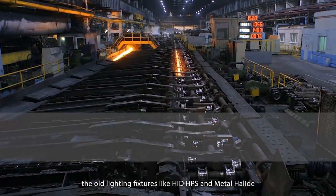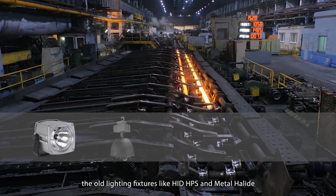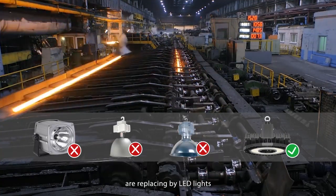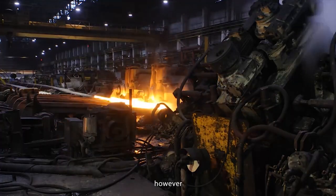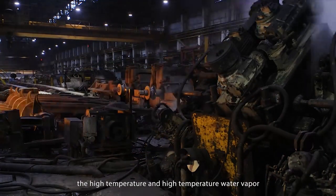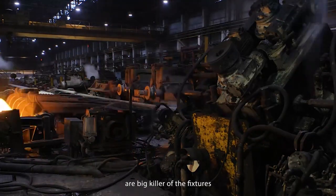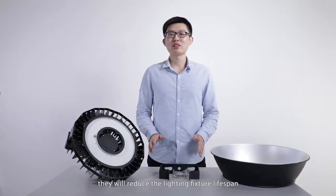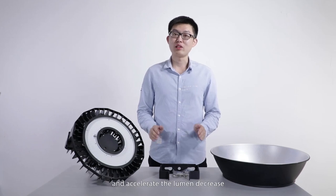As you know, the old lighting fixtures like HID, HPS, and metal halide lights are being replaced by LED lights. However, the high temperature and high-temperature humidity levels are a big concern for the fixtures. They will reduce the lighting fixture lifespan and accelerate the lumen decrease.